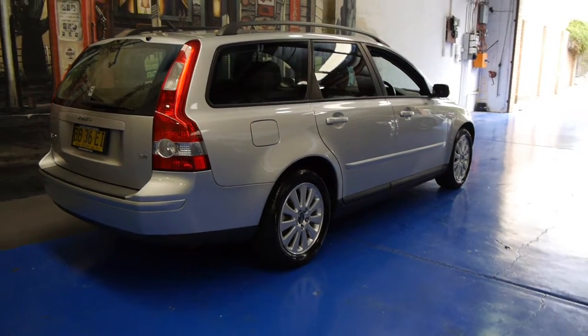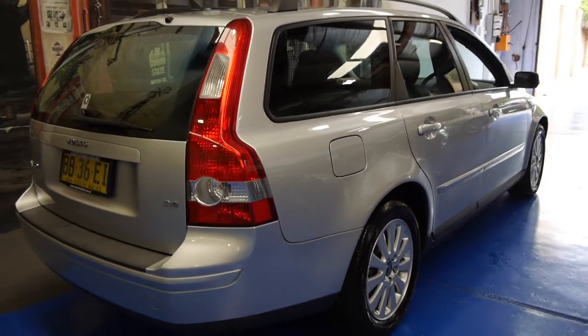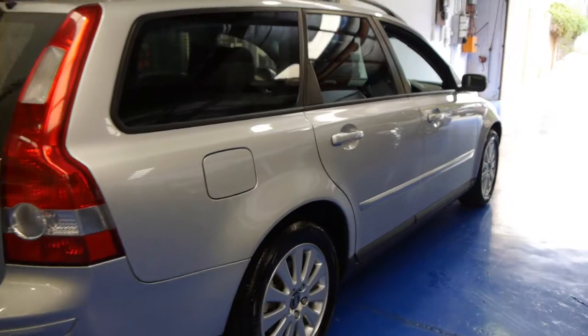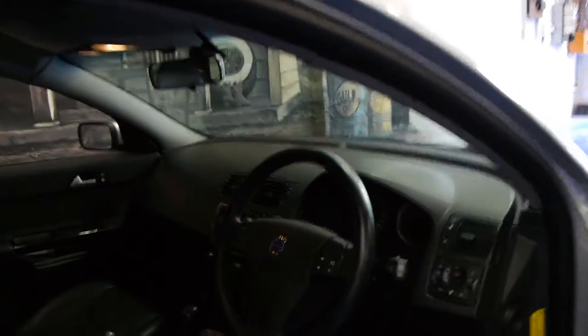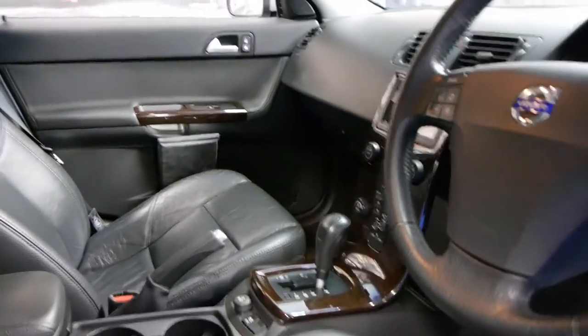Hi and welcome to the Old Timer Centre. Today we have for you a 2004 Volvo V50 with the 2.4 litre petrol engine. It's silver in colour with black leather interior and is in immaculate condition. It's got wood grain, and the black leather interior is in very, very good condition.